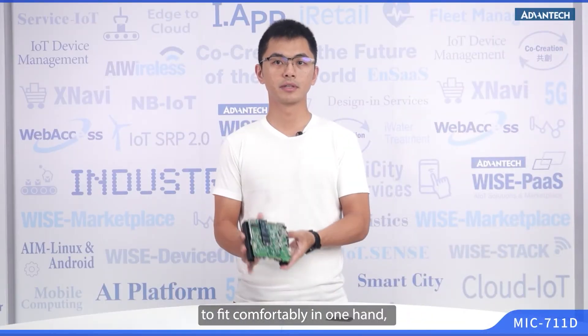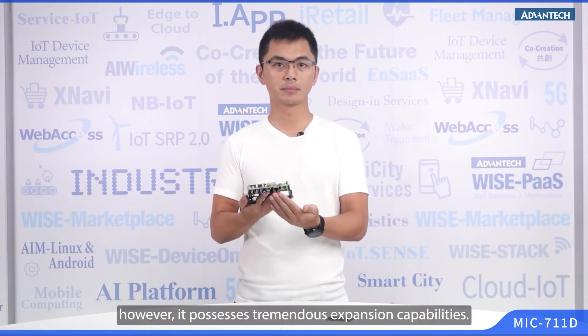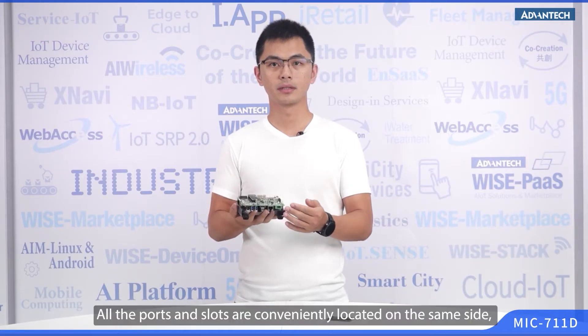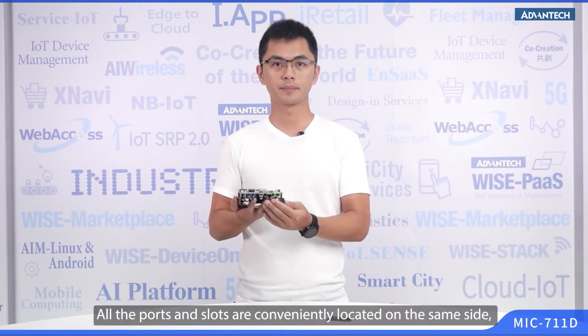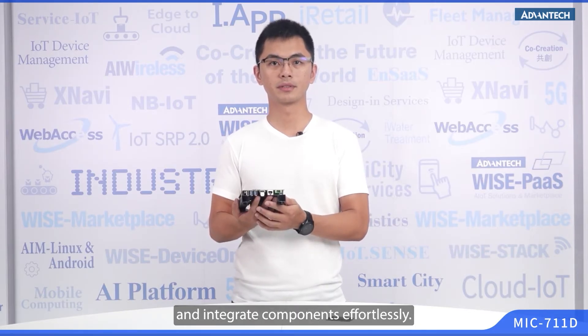The MIC-711D developer kit is designed to comfortably fit in one hand; however, it possesses tremendous expansion capabilities. All the ports and slots are conveniently located on the same side, making it easy for AI developers to swap and integrate components effortlessly.